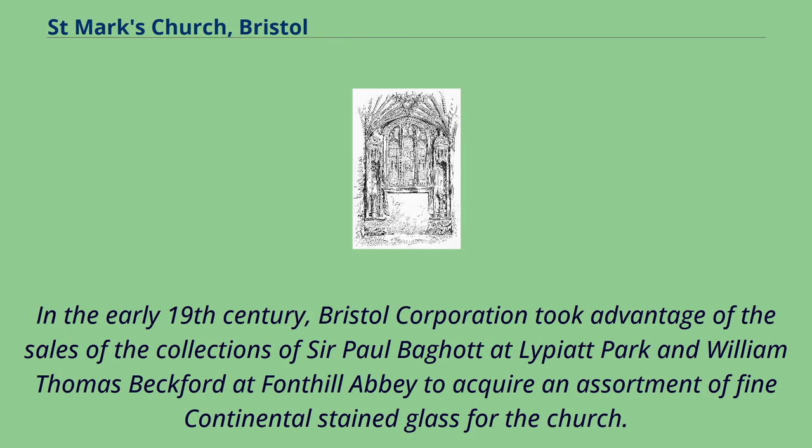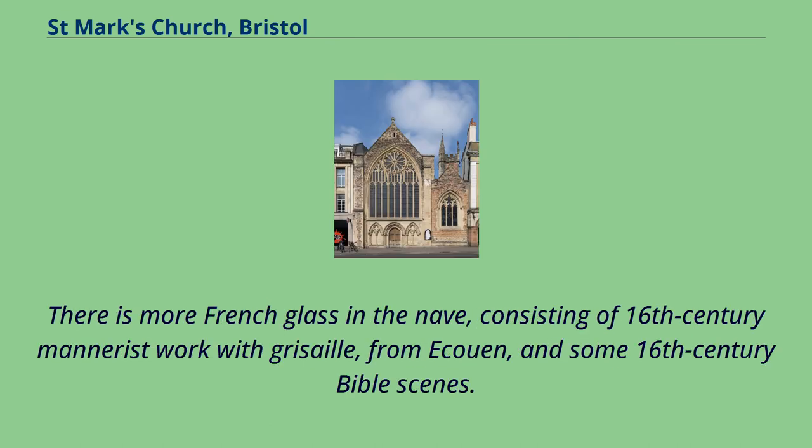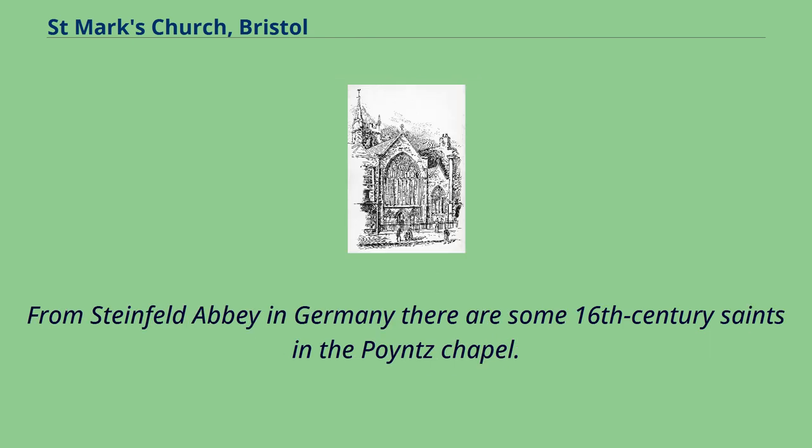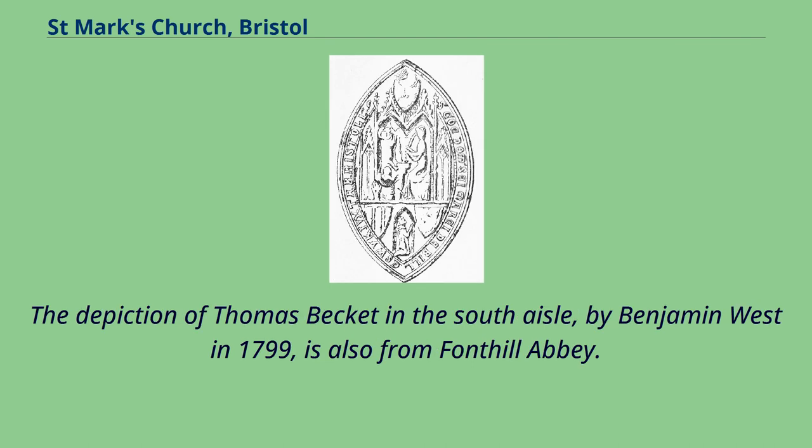In the early 19th century, Bristol Corporation took advantage of the sales of the collections of Sir Paul Bagot at Lypiatt Park and William Thomas Beckford at Fonthill Abbey to acquire an assortment of fine continental stained glass for the church. From France there is a 15th-century depiction of two saints in the east window. There is more French glass in the nave, consisting of 16th-century mannerist work with grisaille from Caen, and some 16th-century Bible scenes. From Steinfeld Abbey in Germany there are some 16th-century saints in the Poix Chapel. In the South Aisle Chapel are 24 German and Flemish roundels of the 16th or 17th centuries. The depiction of Thomas Beckett in the South Aisle, by Benjamin West in 1799, is also from Fonthill Abbey.